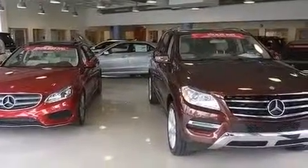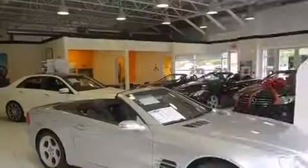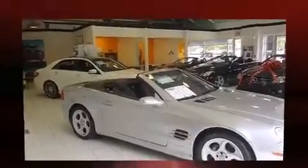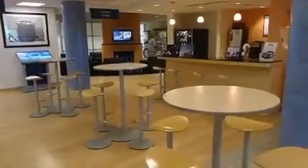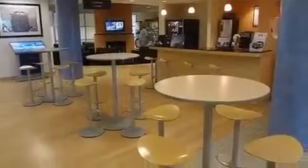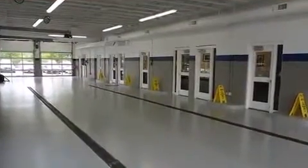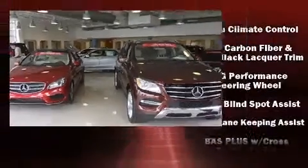All of the premium features expected of a Mercedes-Benz are offered, including leather upholstery, a built-in garage door transmitter, blind spot sensor, and remote keyless entry. Rear passengers enjoy the seat heating functionality, keeping them warm during the winter months.